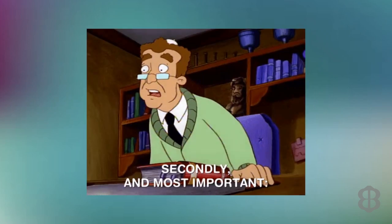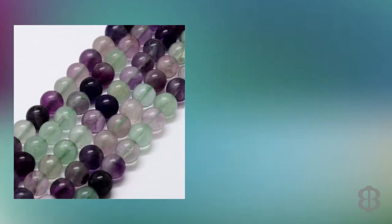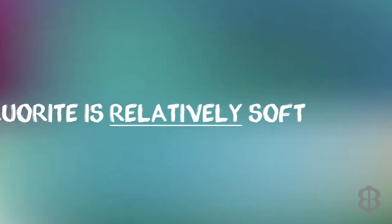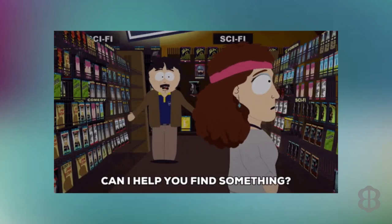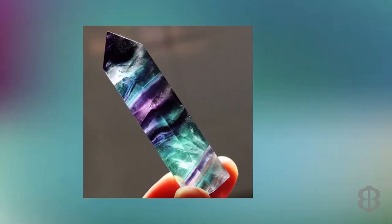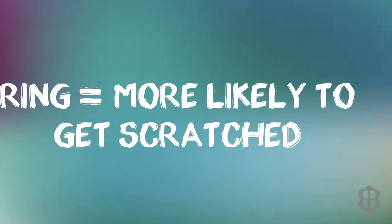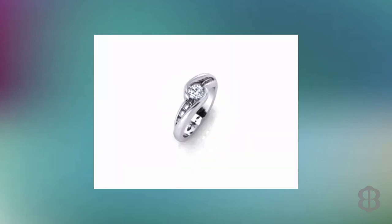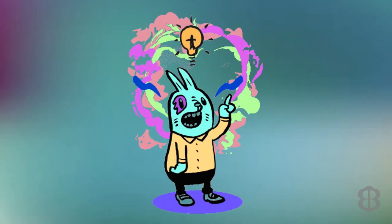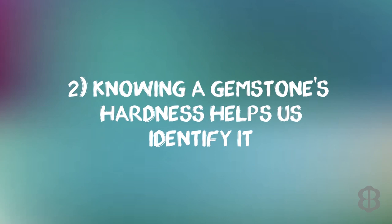The second reason you should care about gemstone hardness is for your customer. The harder the gemstone, the less likely it is to become scratched. For example, fluorite has been cut into beautifully colored gemstones, but fluorite is relatively soft. You may want to advise a customer to keep a fluorite stone as a display item or make it into a brooch or pendant, and advise against mounting it into a ring, since a ring is more likely to get banged around and the fluorite will become scratched.